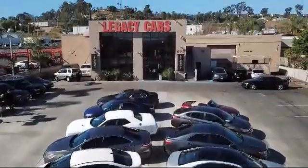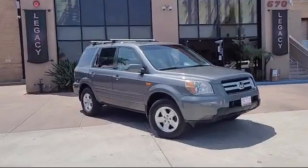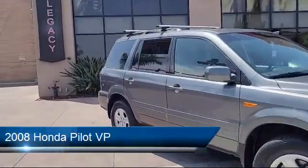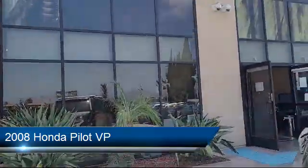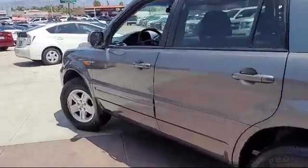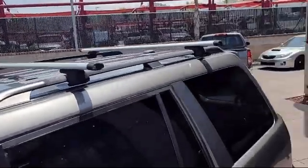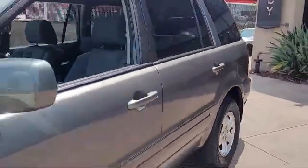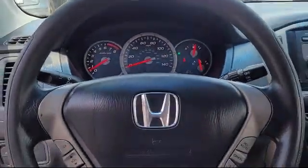Welcome to Legacy Cars, your premier location for quality pre-owned vehicles. Here's a look at another one of our great vehicles from our selection of cars, trucks, and SUVs. It comes equipped with privacy glass, stability control, air conditioning, rear air conditioning, traction control, cruise control, power windows, air filtration, power door locks, tire pressure monitoring system, and much more.